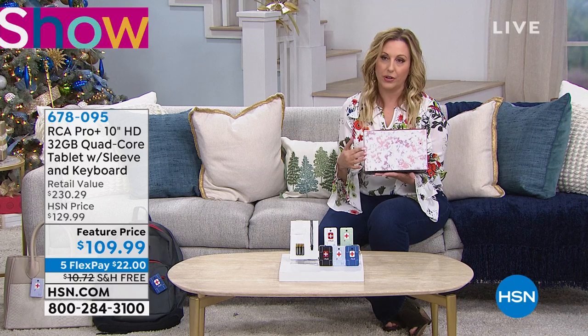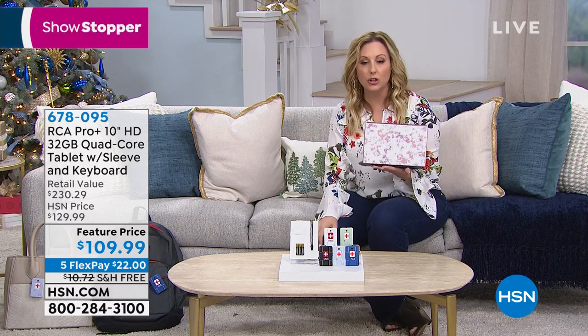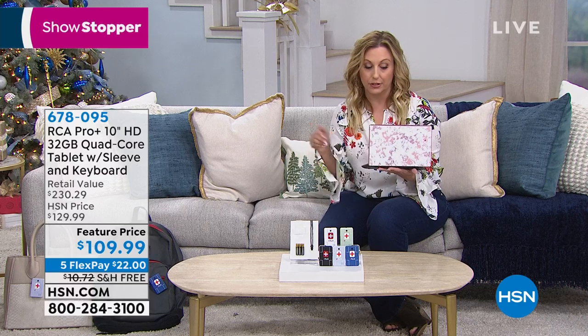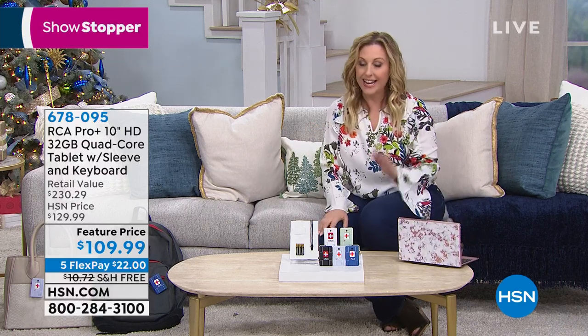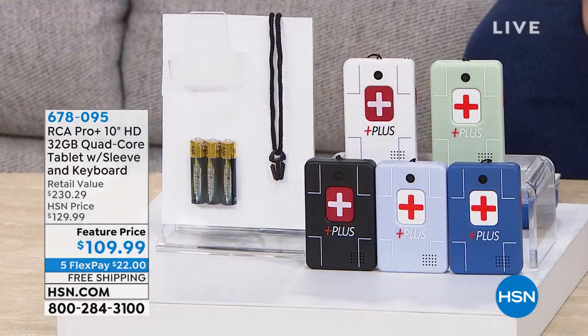Free shipping and handling — it's only $22 to get home. Now we're going to talk about the 911 Help Now pendant.